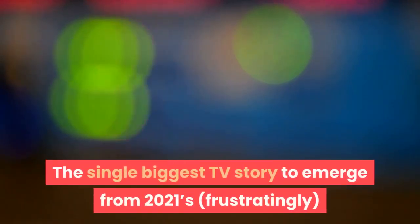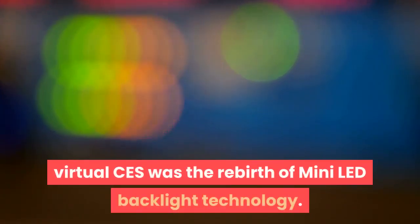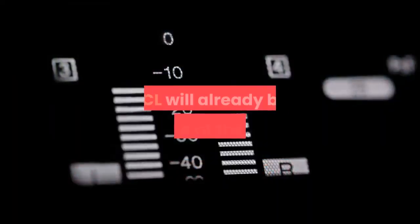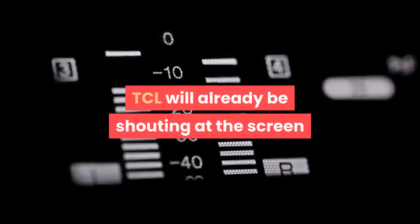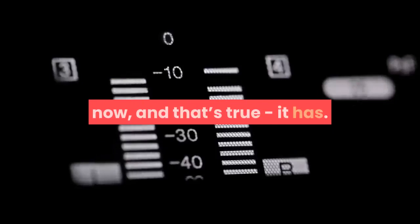The single biggest TV story to emerge from 2021's frustratingly virtual CES was the rebirth of mini-LED backlight technology. TCL will already be shouting at the screen that it's been selling mini-LED TVs for two years now, and that's true, it has.